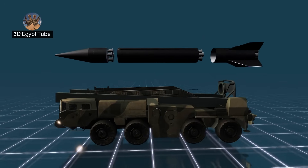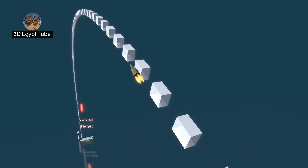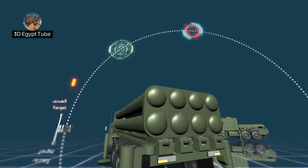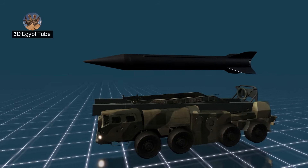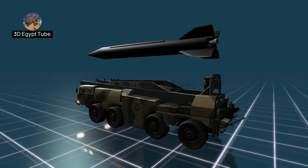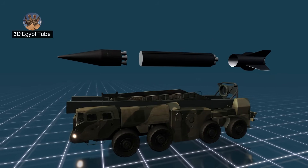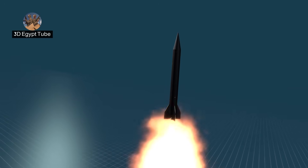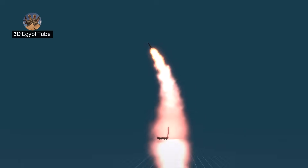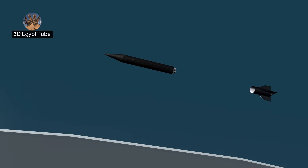First, we will explain how a conventional ballistic missile works — how it is detected and destroyed before reaching its target. We can divide a ballistic missile into parts during its journey toward its target. In most medium or long-range missiles, the missile is divided into three stages. The first stage of a rocket, typically 8 to 12 meters long, is responsible for the launch phase from the Earth's surface to the atmosphere.